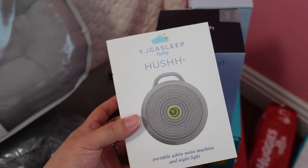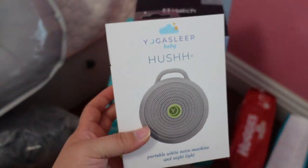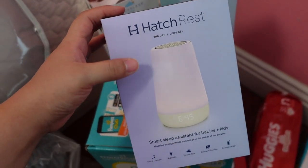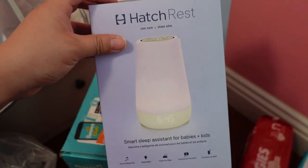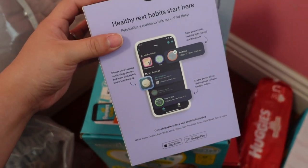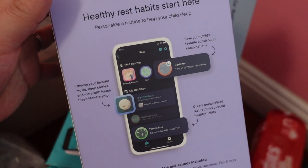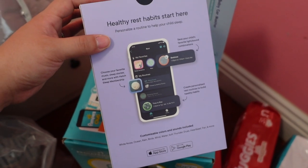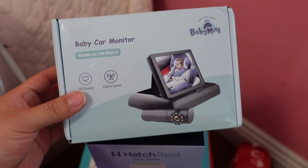I also got the Yogasleep Baby Hush portable noise machine — I've seen these all over TikTok and I'm going to be packing this in my hospital bag. We also got the Hatch Rest gifted to us — it's a sound machine and night light you can control through the app. I love that you can do so many things with it, and it was a top-rated night light and sound machine, which is why I thought it was an essential for baby boy.